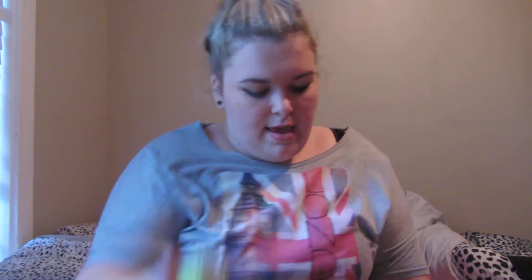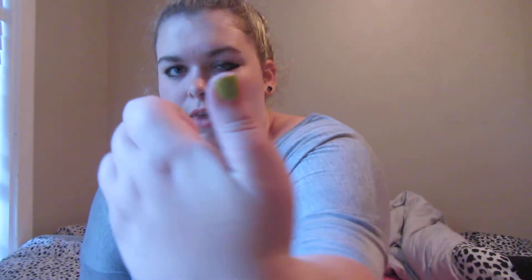This next one is by Sinful Colors and it's called Innocent — it's a really pretty green color on my thumb. I really like it because it's bright but not too in-your-face neon green like some of the other greens I have.